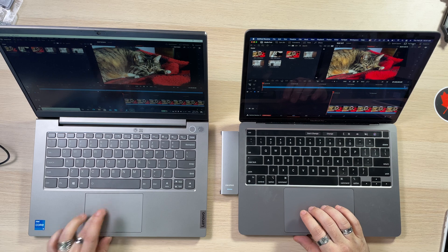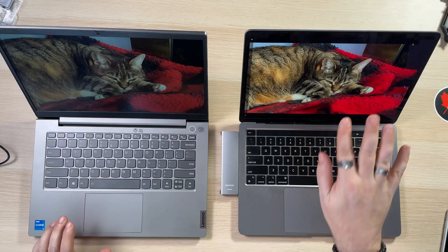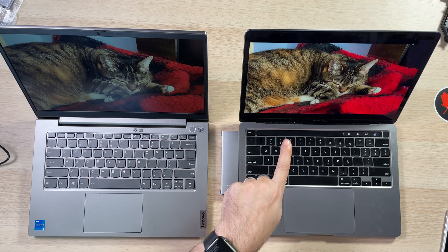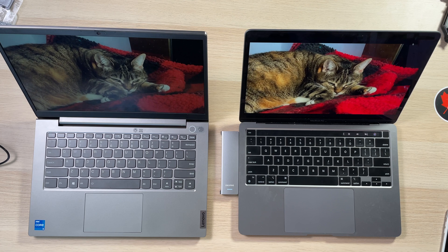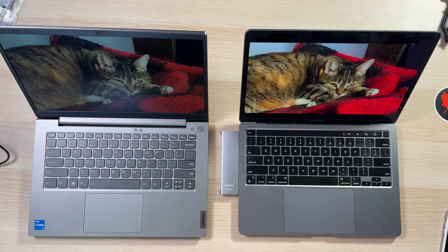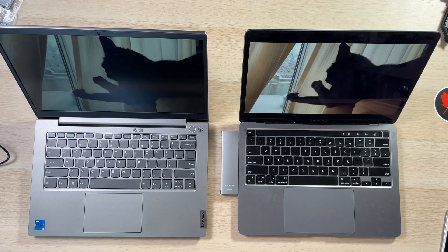We're going to go to full screen on both. And you can see this one — the ThinkBook — it's a little more crunchy. You're seeing a recording of a recording, right? Spacebar to get it to play. See this one — chugging a little bit. No chug on the M1. Once it catches up it's okay, but this one definitely has more of a stutter than the M1. Both are playable though.